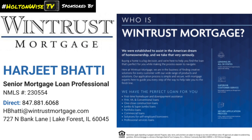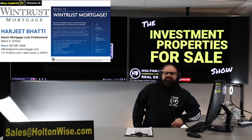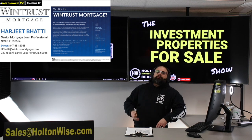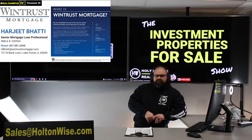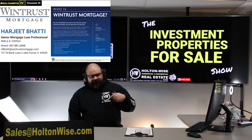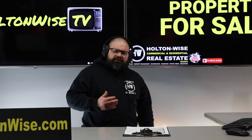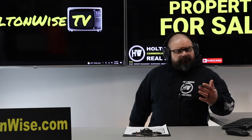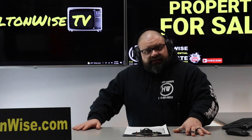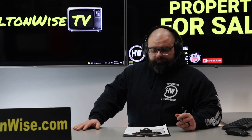Wintrust Mortgage is able to give investors from any of the 50 states a 30-year fixed, low-interest-rate loan. If you're trying to figure out what's happening with mortgage rates, reach out to Harjeet and her team at Wintrust. They'll talk to you about the market, their projections, and can give you a mortgage on this property with 25% down and 75% financed. Even if you're not buying this property but want to buy in Akron, Cleveland, Toledo, or even in Indiana, they're licensed in all 50 states and can help.